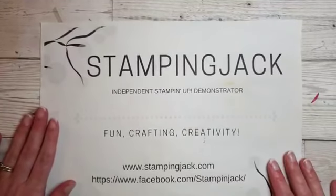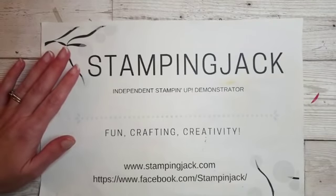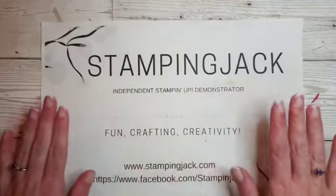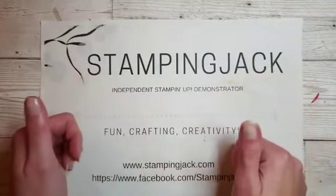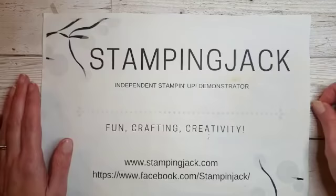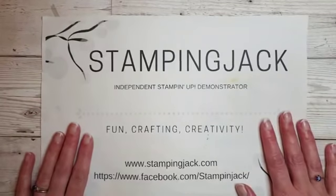Hey there everybody and welcome, it's Jackie here from stampingjack.com. Welcome to this week's Facebook live — I apologize that I'm a bit later than normal today, had a ridiculous day at work. Nothing like a 12-hour Monday to set you up for the week. I only got home at just gone 8 o'clock, had a bit of a refresh and a cup of tea, and I'm so ready to do a bit of stamping and crafting with you guys.